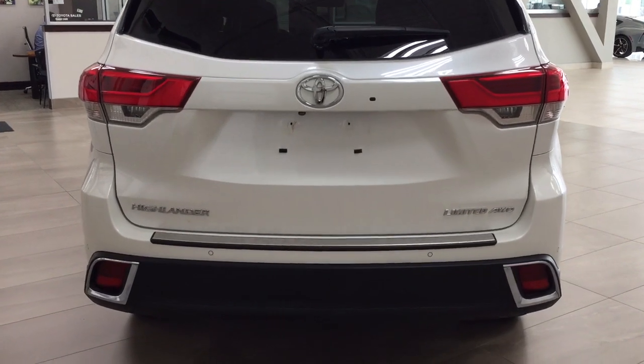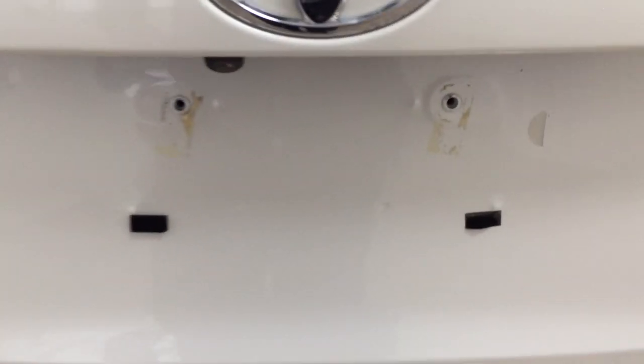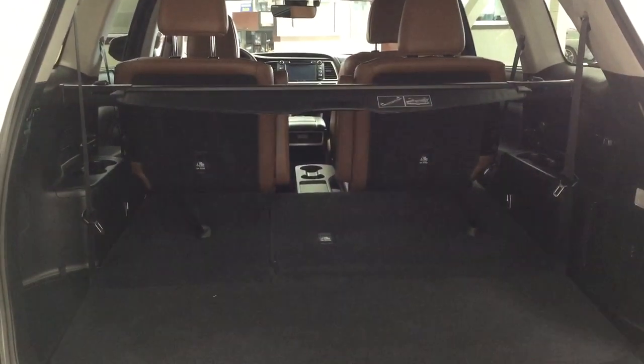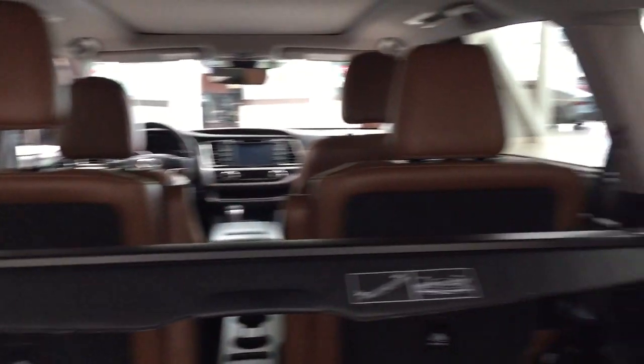Taking a look at the rear cargo area and tailgate, the backup camera is located on the left-hand side of the tailgate, with the rear hatch release just underneath the Toyota emblem. Parking sensors are located across the back bumper. Inside the cargo space you have a cargo cover, which is great for concealing valuables while you're on the go.